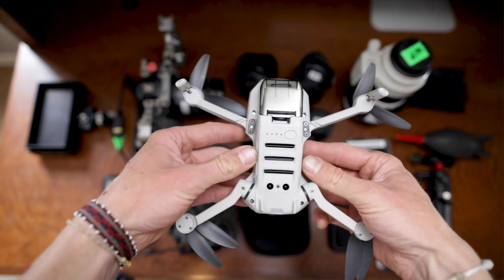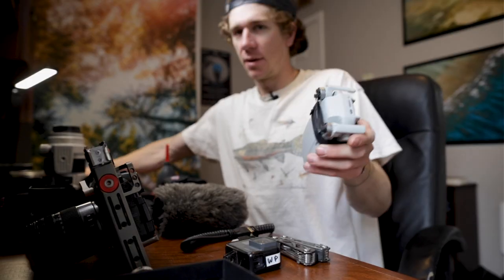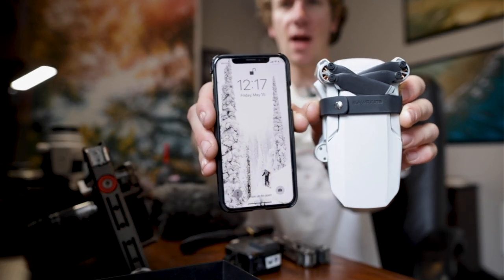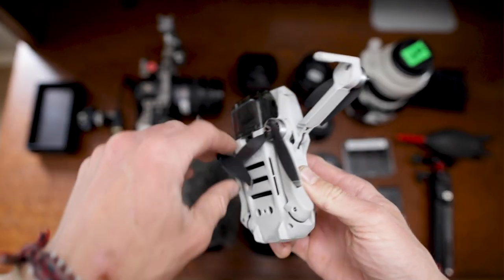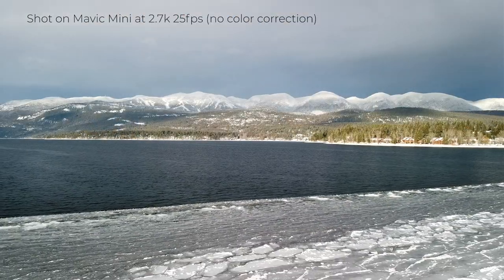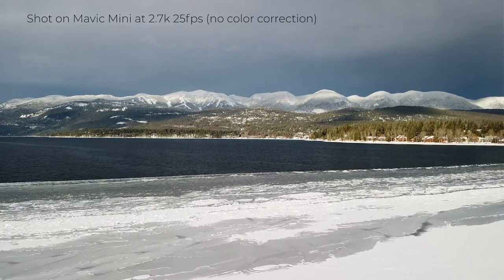Next we got the Mavic Mini — not the best drone on the market, but I really like it for its size. It's so small — this is my Mavic Mini and this is my iPhone, literally the same size. This drone doesn't get the best video or photo quality, it's on the lower end of the scale, but it's easy to bring everywhere and doesn't end up being a burden. For one or two shots in a video this is great — you get your establishing shot and that's it, you don't need a ton of drone footage.